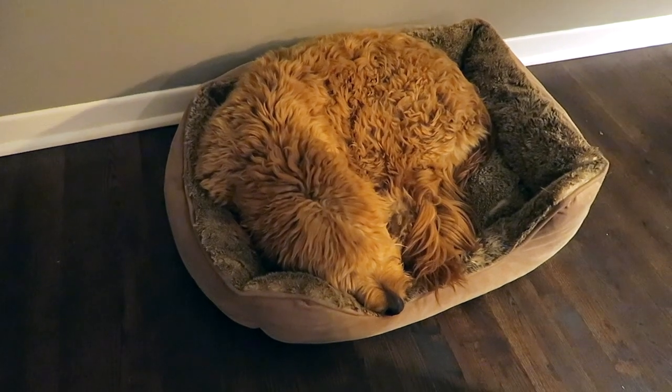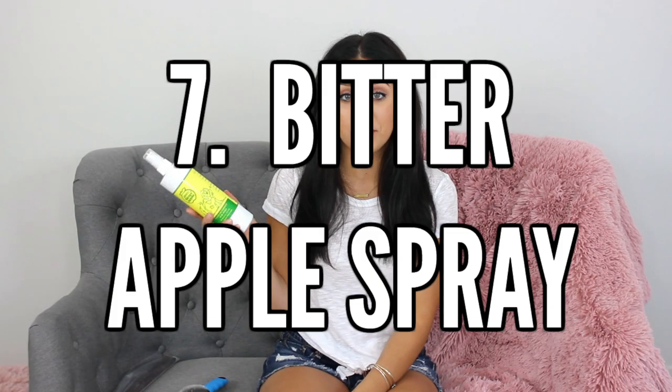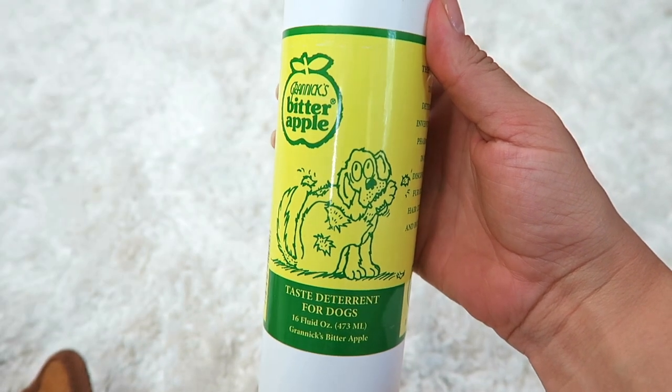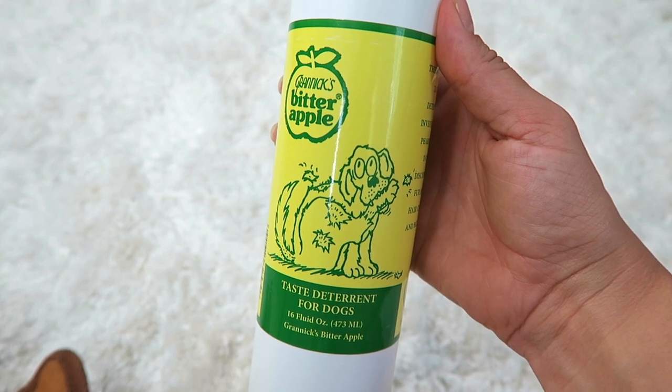That brings me to the next thing — bitter apple spray. This seriously saved our lives, and I think we ended up getting it because of all your suggestions. We ended up spraying bitter apple spray on Dude's bed, and this deterred him from wanting to bite it. Basically bitter apple spray is for dogs and it just tastes gross to them, so they stop chewing on whatever you've sprayed. I totally suggest picking up some bitter apple spray if your dog is chewing on furniture or anything you don't want it to chew. I think we got this at our grocery store but I've also seen it at PetSmart and Petco.